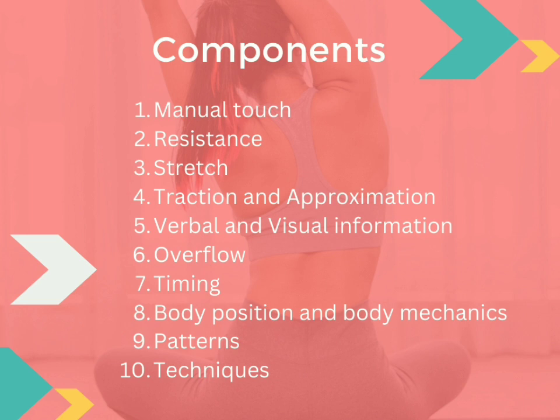The sensory inputs are received by proprioceptors. Now, here are the components of PNF. If you leave any of these 10 components out when performing PNF on a patient, it will be considered incomplete. The components are: manual touch, resistance, stretch, traction and approximation, verbal and visual information, overflow, timing, body position and body mechanics, patterns, and techniques.